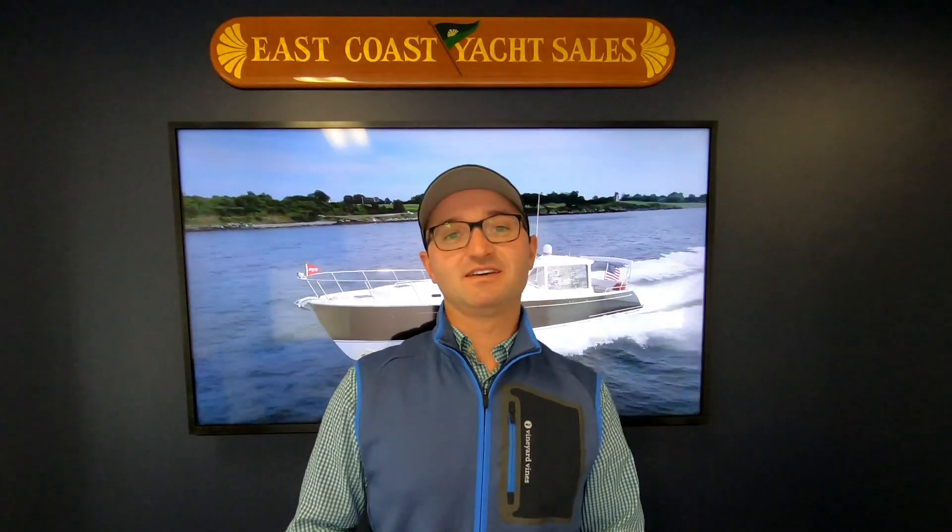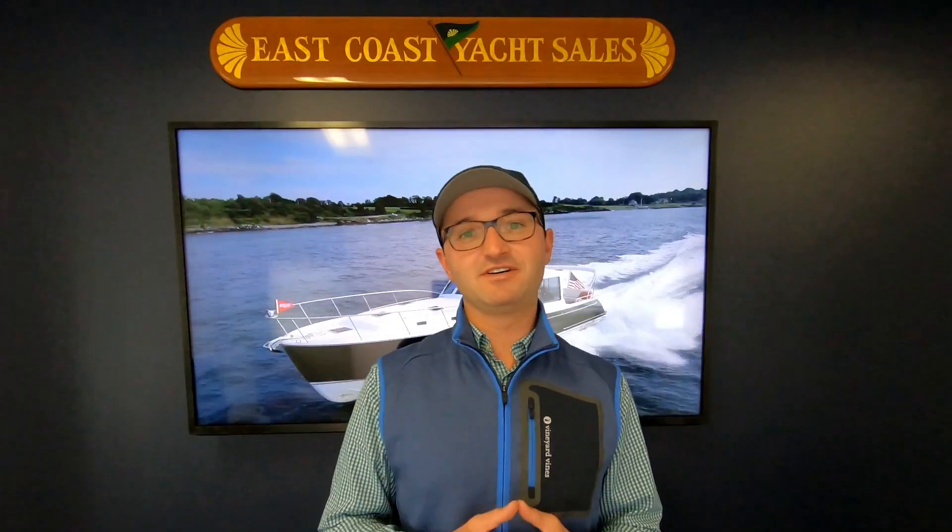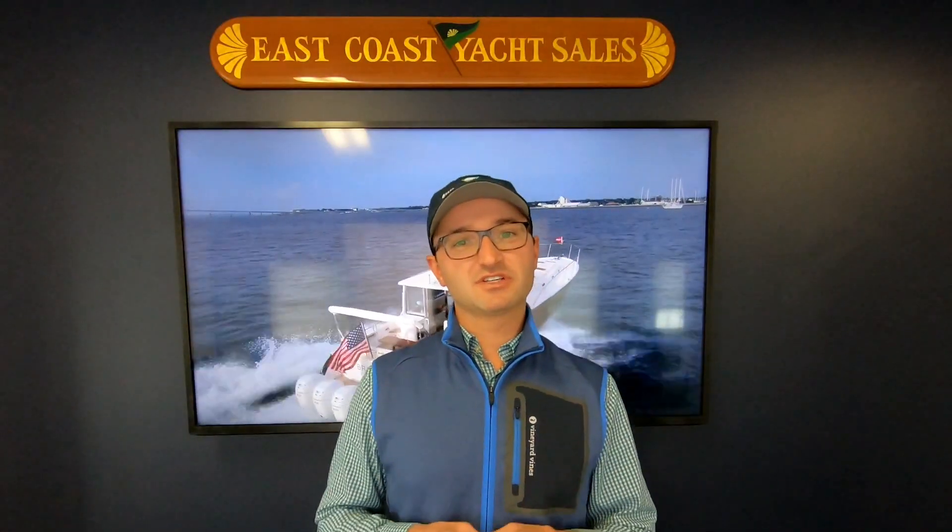My name is Ben Knowles from East Coast Yacht Sales. This is a video touching on some of the changes that Volvo has done to their Series 1 IPS pods for model year 2020. Volvo is really touting a re-engineering of the pods and the engines, and this video is going to cover what that really means for you as the end user.